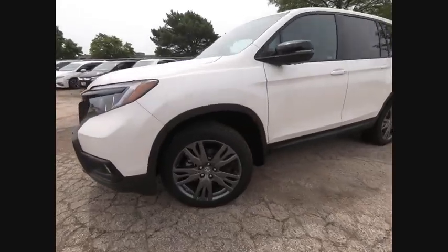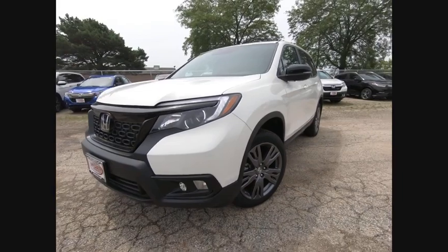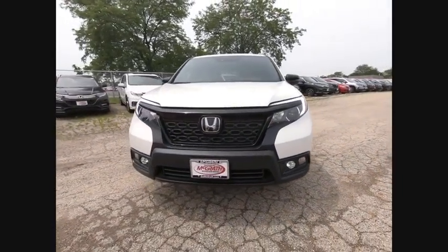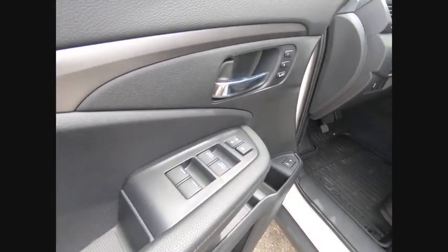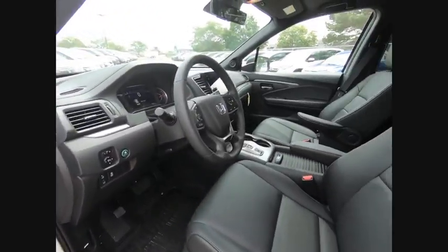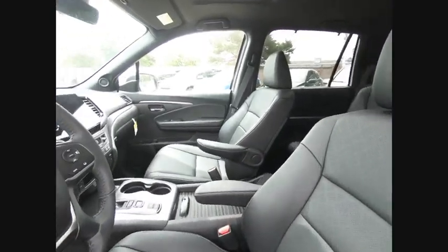This vehicle has less than 100 miles. Here are some of this vehicle's great options: backup camera, keyless entry, remote engine start, all-wheel drive, traction control, stability control, power passenger seat, lane departure warning, steering wheel audio controls, and power liftgate.